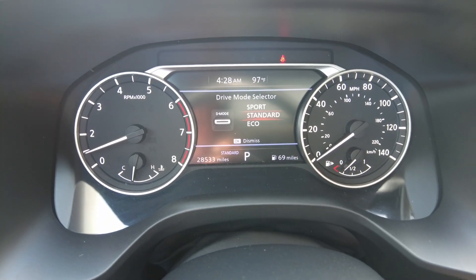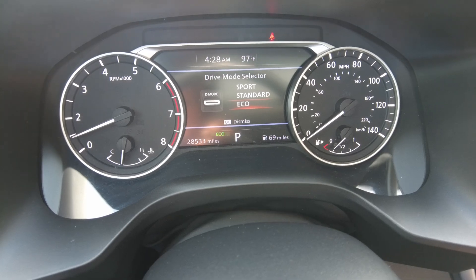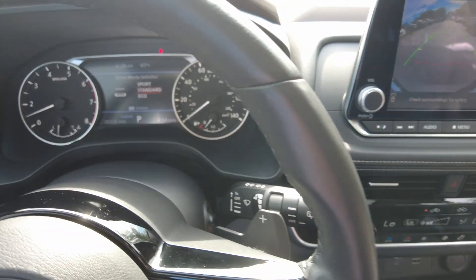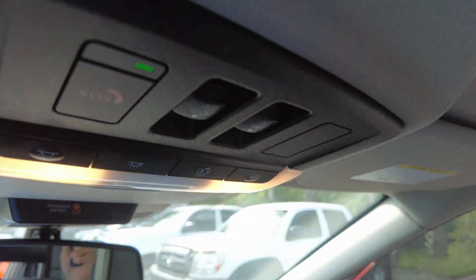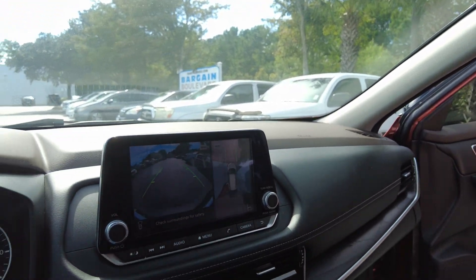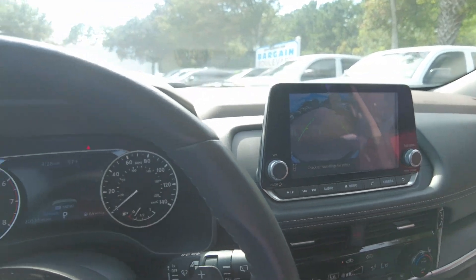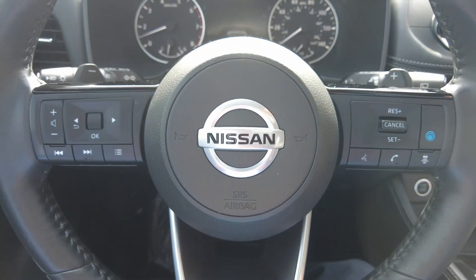It's got sport, standard, and economy drive modes. And then your sunroof controls. Thanks for watching — 2021 Nissan Rogue in Sunset Drift.